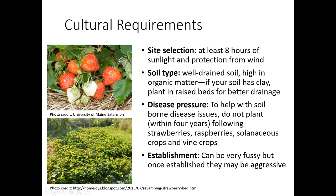Disease pressure: don't plant within four years following strawberries, raspberries, solanaceous crops, and vine crops. The reason there is that these are in the rose family, and so there are certain soil-borne diseases like verticillium that can also affect strawberries. So always practice good crop rotation, and when you do that, switch things out between families.